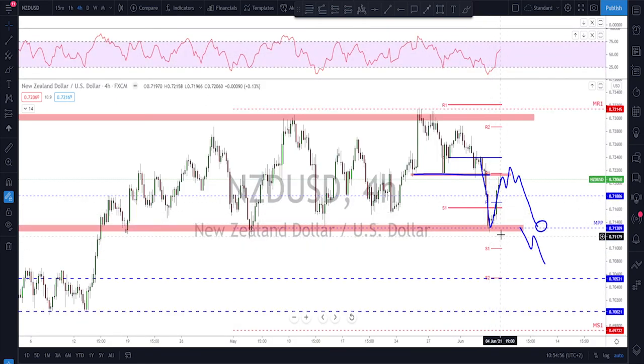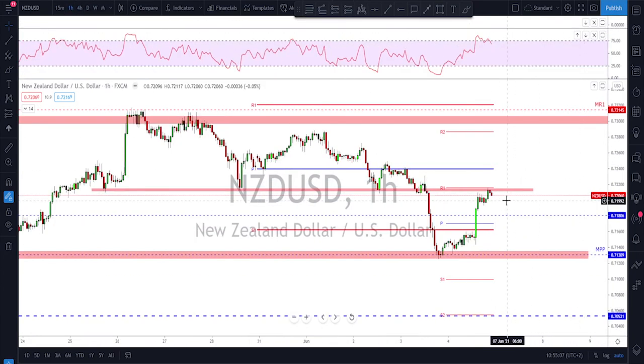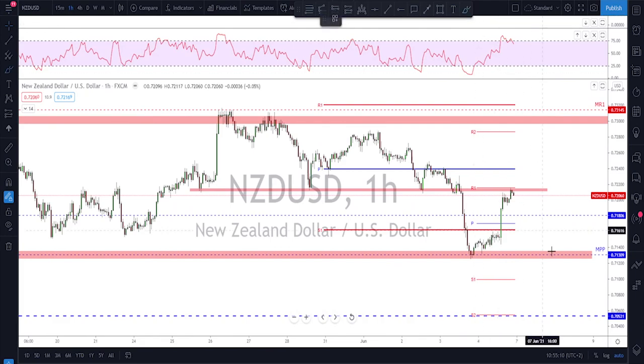For next week, this level is my area of interest on NZD/USD — I'll watch to see if we get bearish evidence to sell back down to the bottom of the range, take some profit, and then wait to see if it breaks further down. That's my plan on NZD/USD for next week, and this will be the last chart for this week. Thanks a lot guys and see you next Sunday, bye bye.